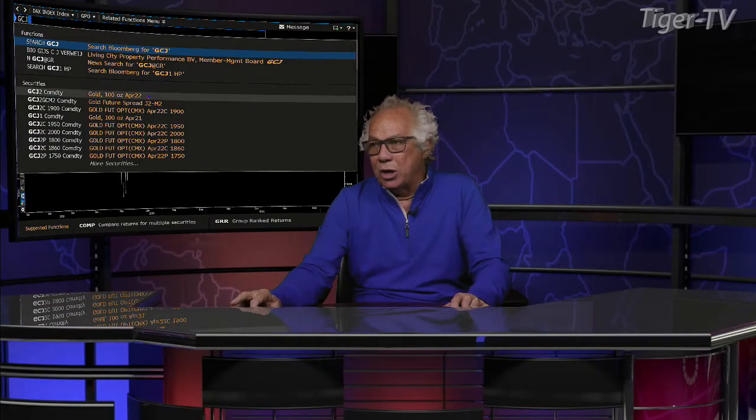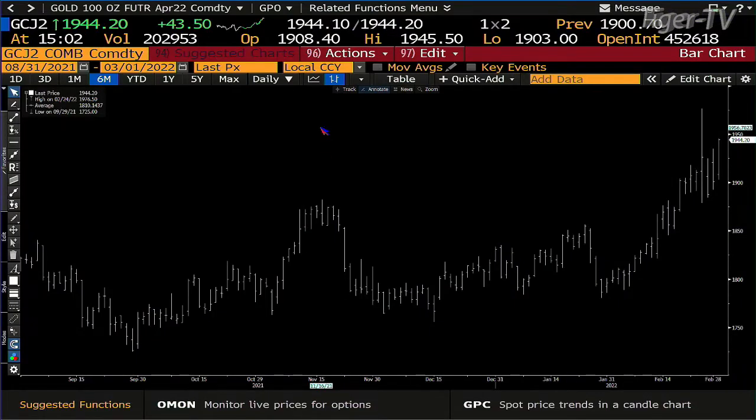Gold contract wants higher price. I've got the gold contract trading 203,000 contracts. Bottom line, you're going higher. My take is that we're actually going for the all-time highs, and we very well may be doing a monster ABC up to that $2,500 level. Stay right there, folks — come right back.